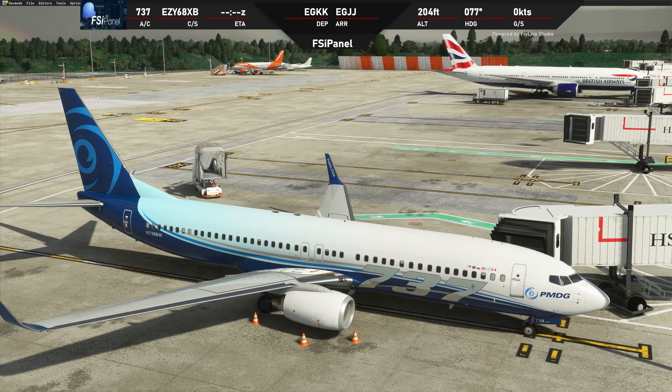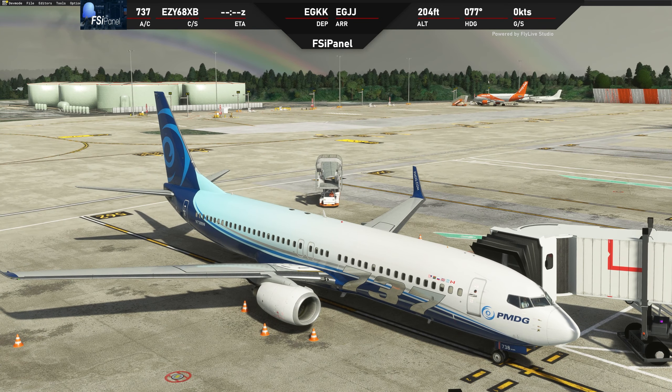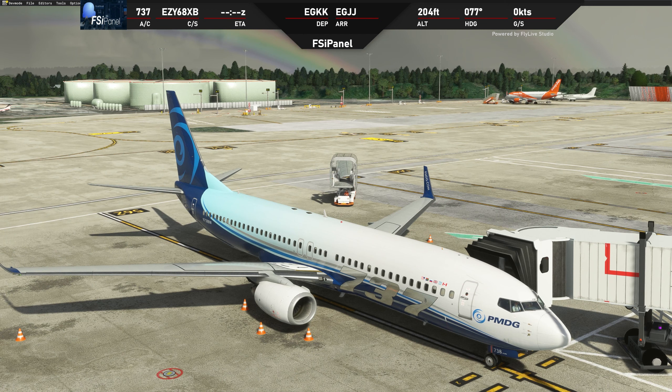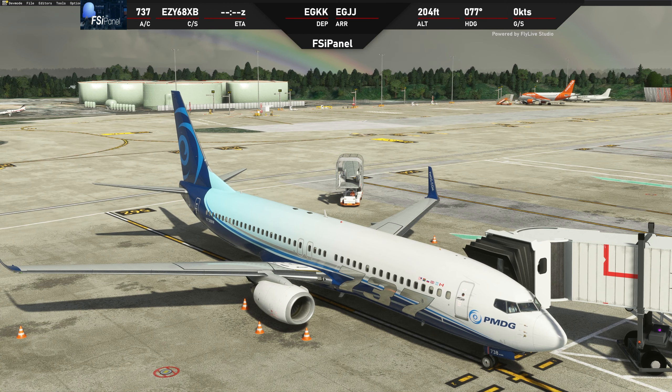So today what I want to do is show you that the PMDG 737 VNAV is perfect — but you need to know what you are doing. You need to program it perfectly well, and we will use real-world procedures from departure to arrival.